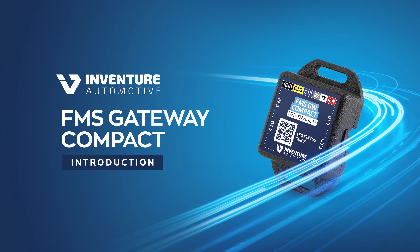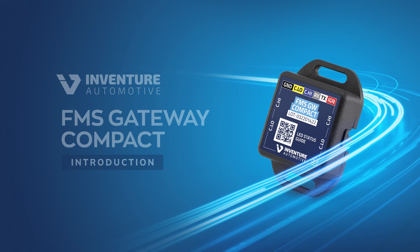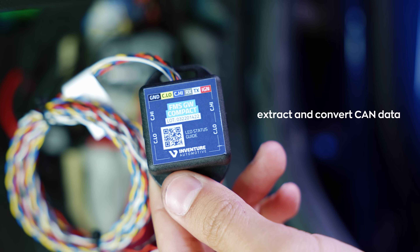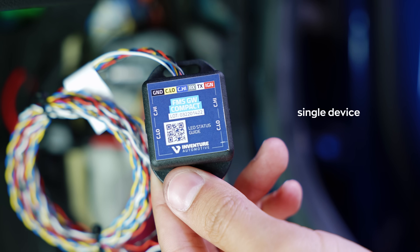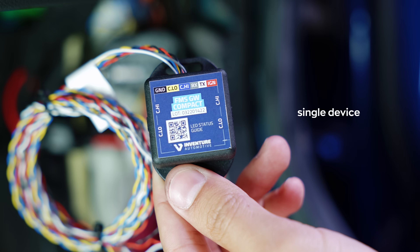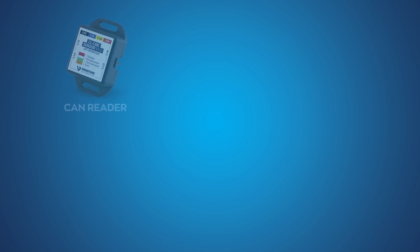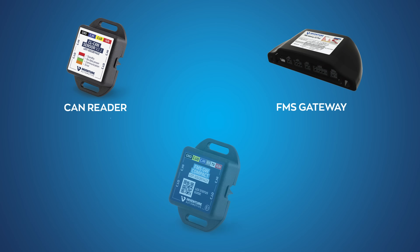Hello, we are excited to introduce our new CAN data converter. The FMS Gateway Compact enables you to extract and convert CAN data using a single device. Moreover, it is able to automatically detect the specific vehicle. With this two-in-one solution, we have consolidated the functionalities of both the contactless CAN reader and the FMS Gateway.